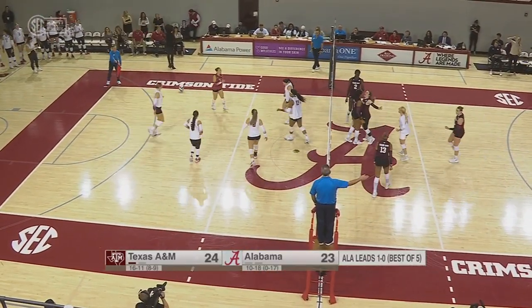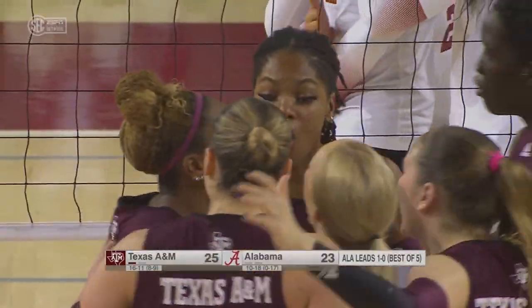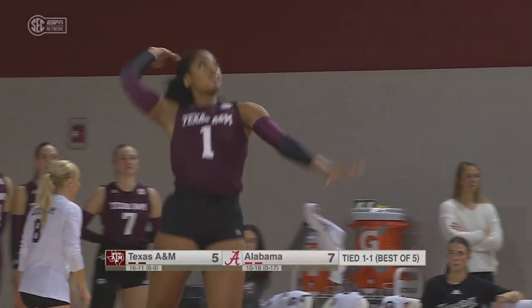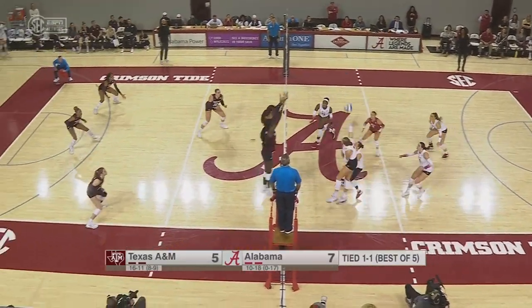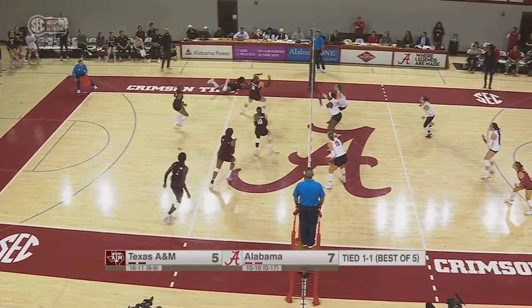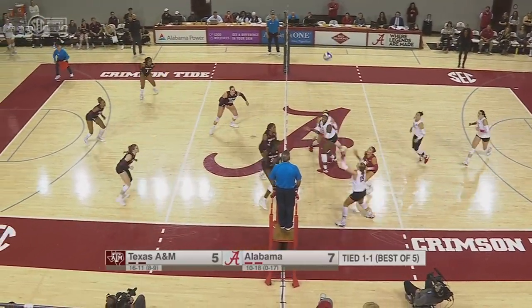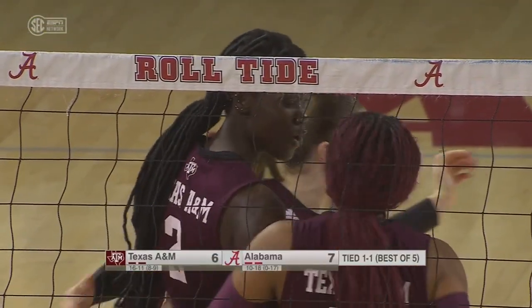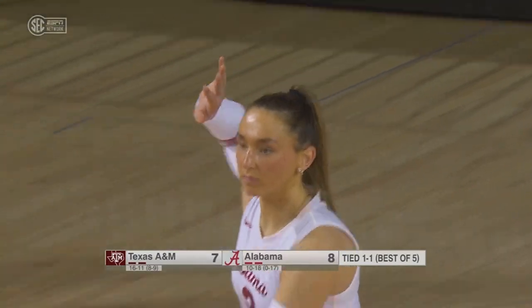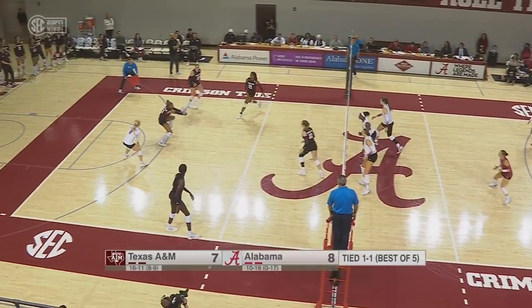Cazapala closes out the second. Stephanie Cazapala will serve — sophomore from Flower Mound, Texas. And she laid out there. Ray, blocked! Great defense by Texas A&M. Missing the serve right after that can be a little bit of a gut punch.